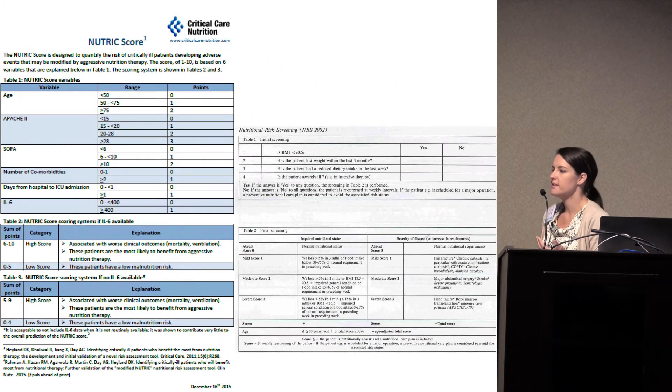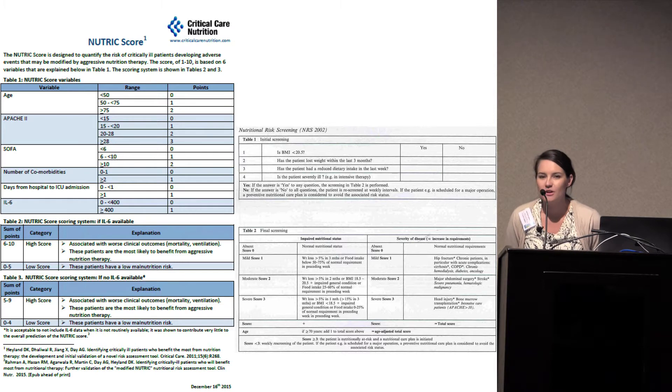How do we assess nutrition risk? There are a couple of tools most heavily studied. The NUTRIC Score has the most research behind it and is a pretty extensive evaluation. It involves the patient's age, Apache 2 score, SOFA score, number of comorbidities, and number of days in the ICU. There is also an interleukin-6 evaluation included, but luckily this score has been validated both with and without the interleukin-6 score, so you don't have to have that if it's not available.